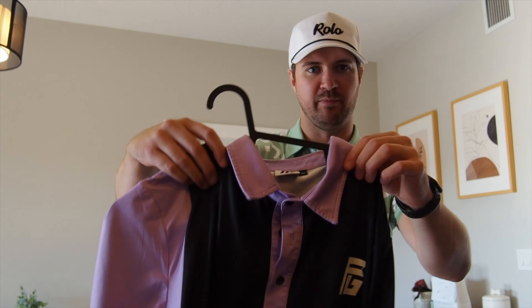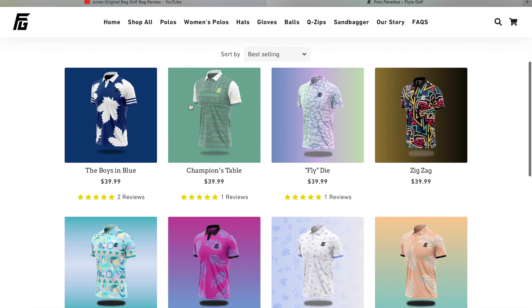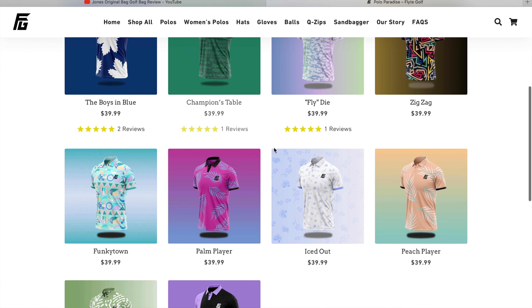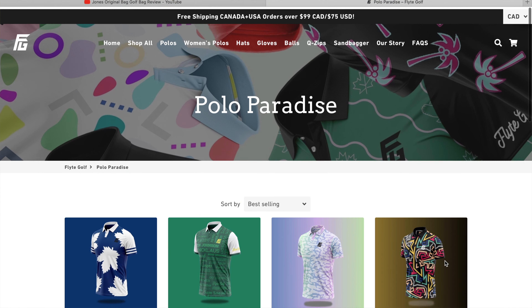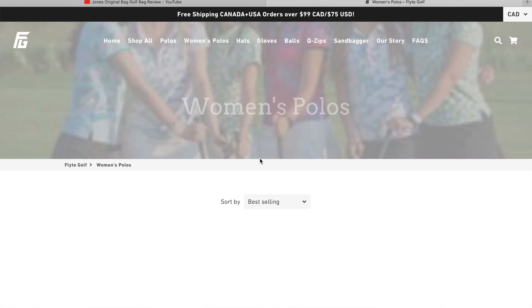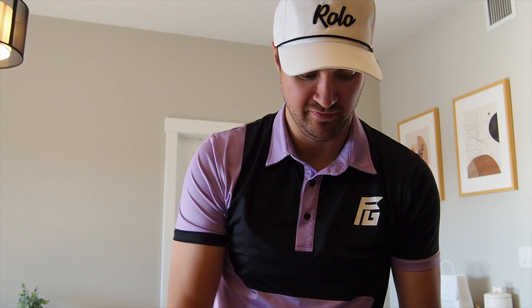Here's another one — we got the black and purple, boom! This one's not wild at all, it's a pretty good style. They've got tons of styles; we'll scroll the website and check them out. They've got a few new ones coming in — I definitely like the peach one, it's a little out there for me but I dig it. This black and purple is my favorite.